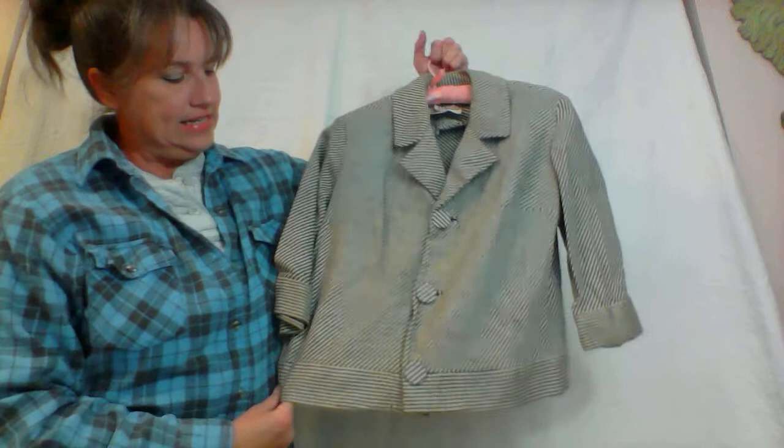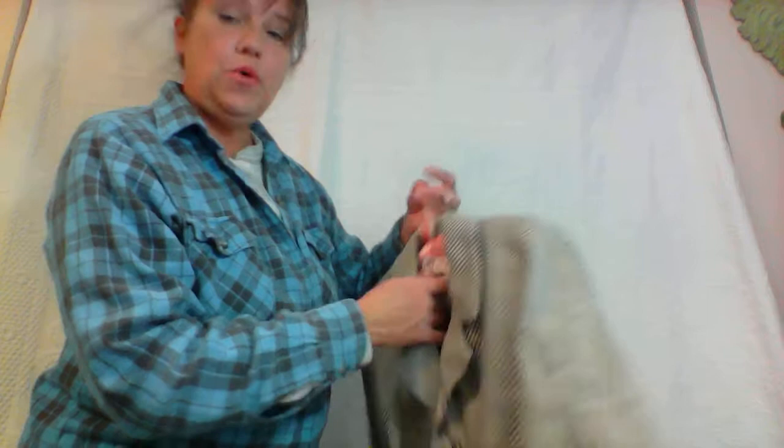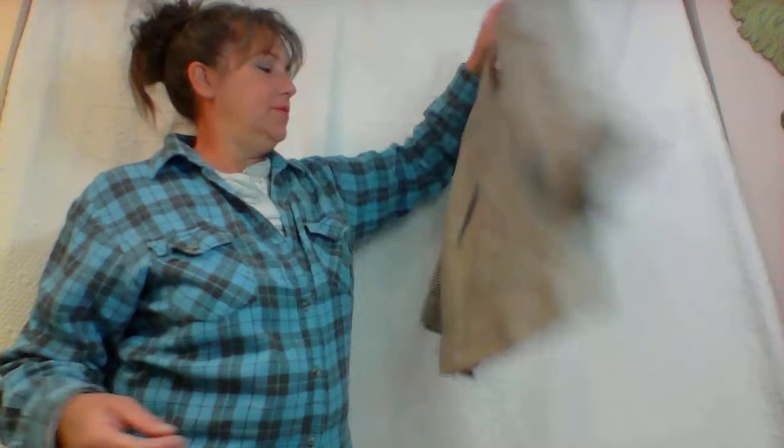Look at this cute one — this is probably a 1960s piece. It is black and white striped, and of course it's a vintage label — Anne Murray. Isn't that cute? It's a three-quarter sleeve with really big buttons and kind of a boxy cut. This would look really cute over some sort of a pencil skirt with a straight cut and no flare — it would look good with just about anything.